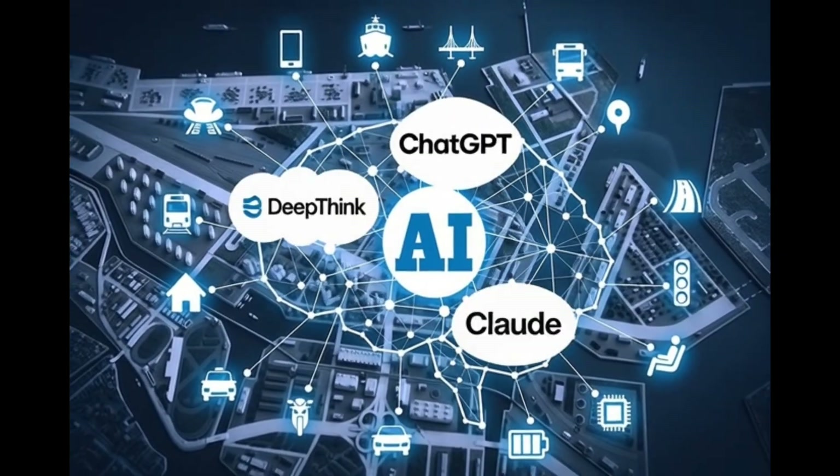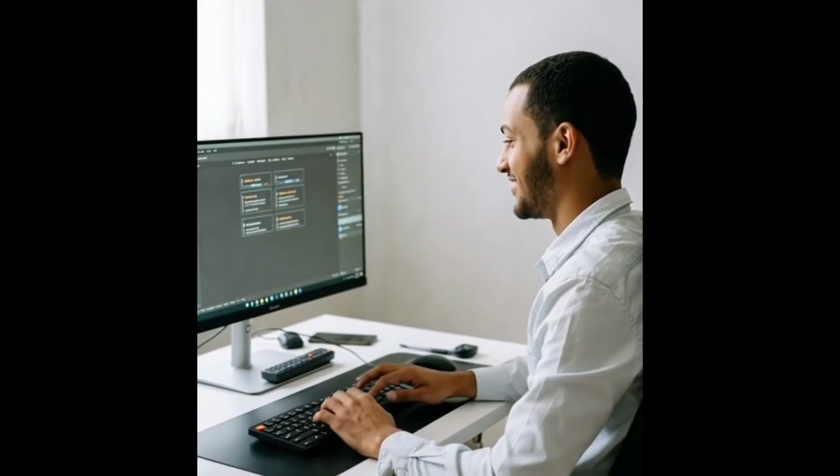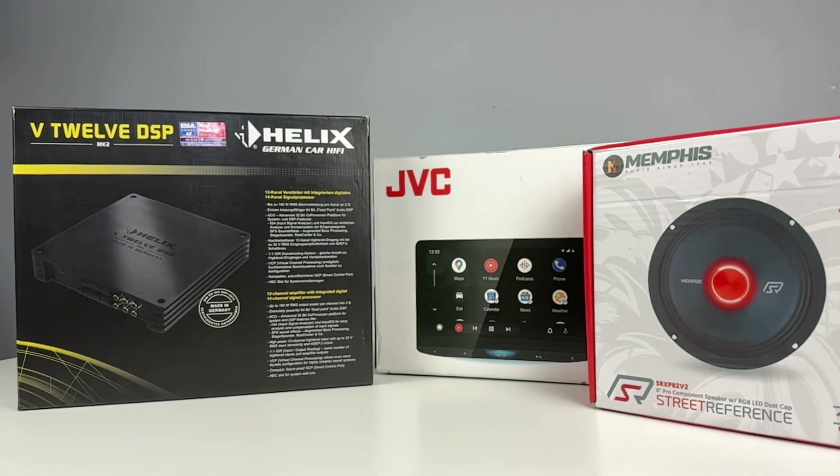AI is everywhere — chatbots, image creation, video creation — just making our lives easier and more efficient. But what about car audio? It's been stuck in the past. Until now.